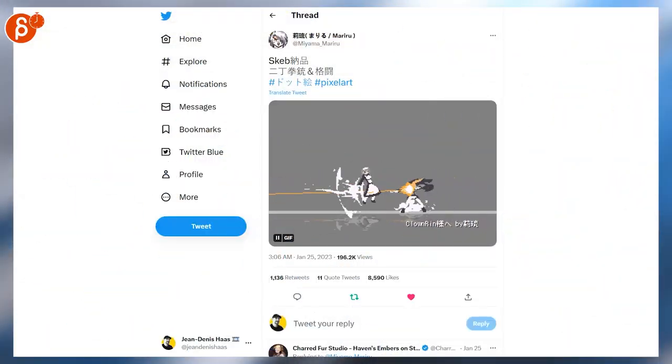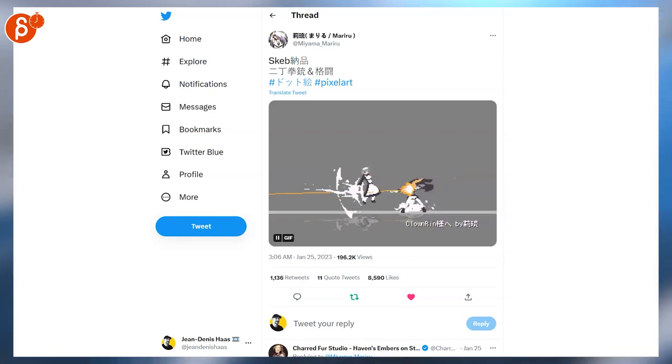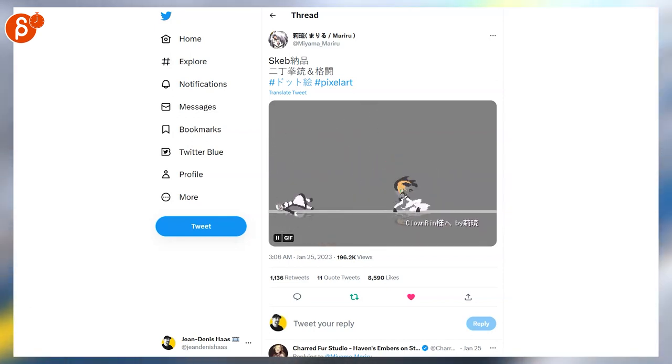And speaking of pixel art, last but not least — look at that. Once again, cool action, cool setup. And that is that for Animation Minute. You can find it every week, every Monday on my channel.